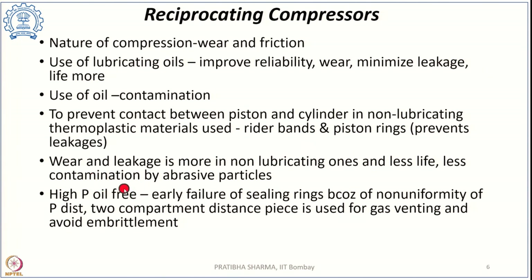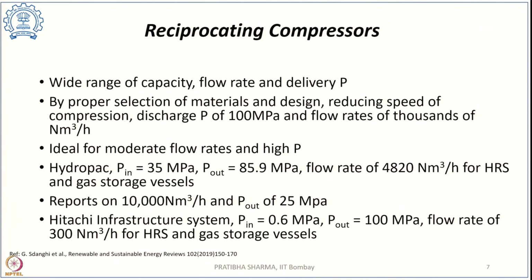Completely oil-free compressors can achieve high pressures, but risks include early failure of sealing rings due to non-uniform pressure distribution. A two-compartment distance piece with gas venting can address this and reduce embrittlement. With reciprocating compressors, a wide range of capacities, flow rates, and delivery pressures is achievable — reported up to 100 MPa with flow rates of thousands of normal meter cube per hour.